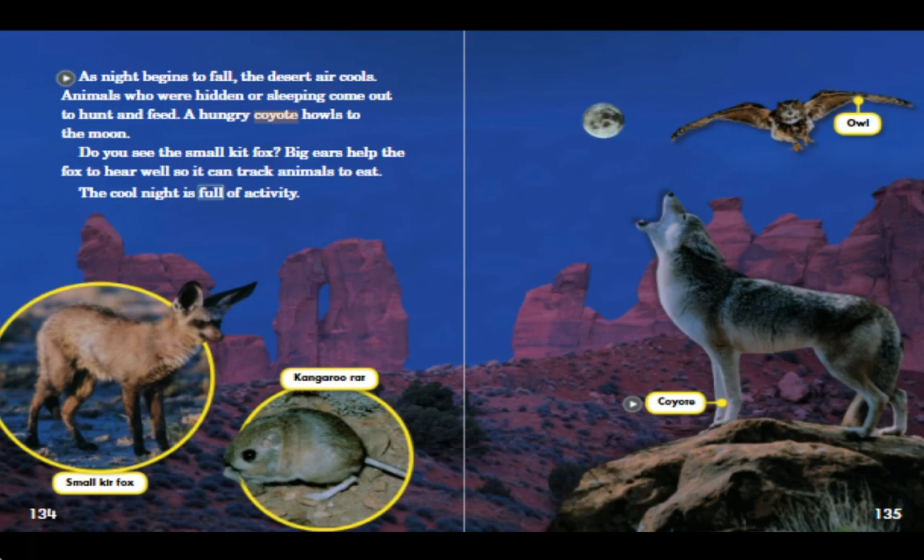As night begins to fall, the desert air cools. Animals who were hidden or sleeping come out to hunt and feed. A hungry coyote howls at the moon. Do you see the small kit fox? Big ears help the fox to hear well so it can track animals to eat. The cool night is full of activity.